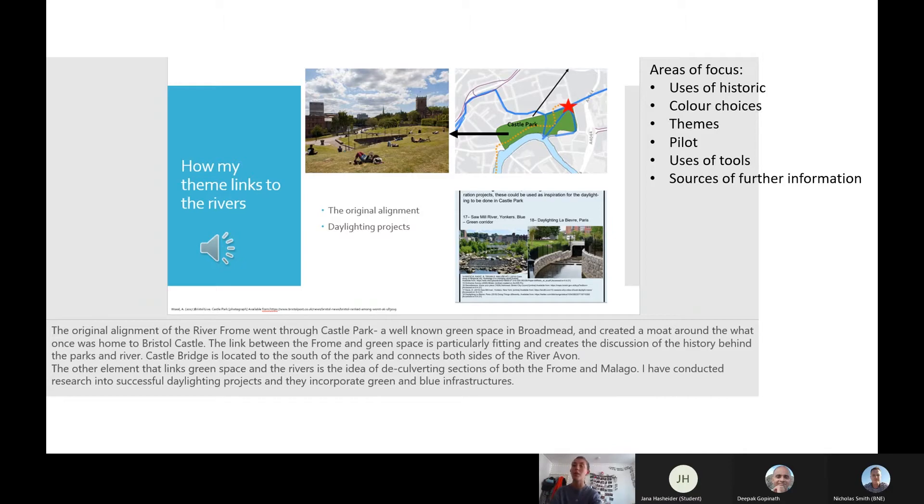We had to focus on a couple of areas to discuss: the uses of the historic maps and the reasoning behind the colour choices. We also had to pick an overall theme to focus on for the map, so I decided to do green space. I had to discuss how this linked to the theme of lost rivers, and I created a trail around the city, so it was a bit more of an interactive thing.